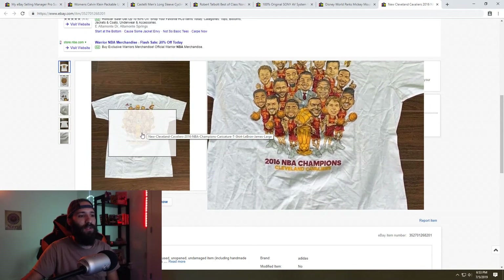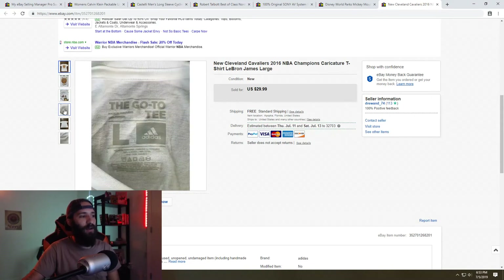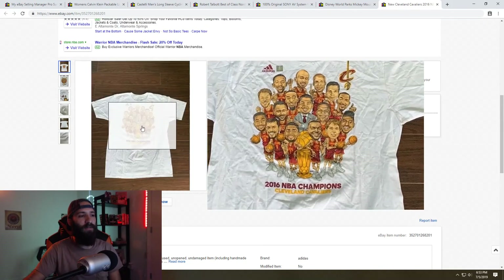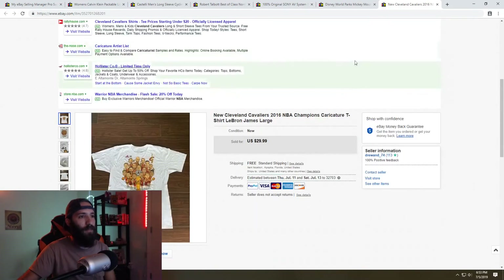Next is another Goodwill outlets pick — a Cleveland Cavaliers 2016 NBA championship shirt, basically new with tags. It still had the sticker on it and had definitely never been worn. There was a little stain on the bottom which I disclosed, and I accepted a best offer of $25. I paid basically 50 to 75 cents for it at the outlets and sold it in less than 24 hours — really good sale.